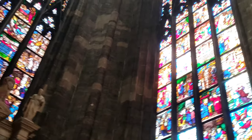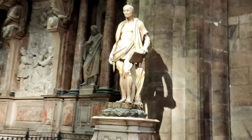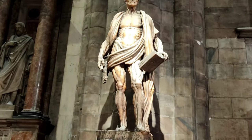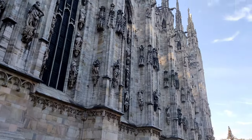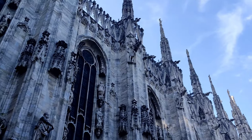These glass windows are huge and decorated with stories from the Bible. Now we are out of the cathedral and we will go to the top of the Duomo — the way is from the outside. You can ask any of the security staff and they will show you the way.